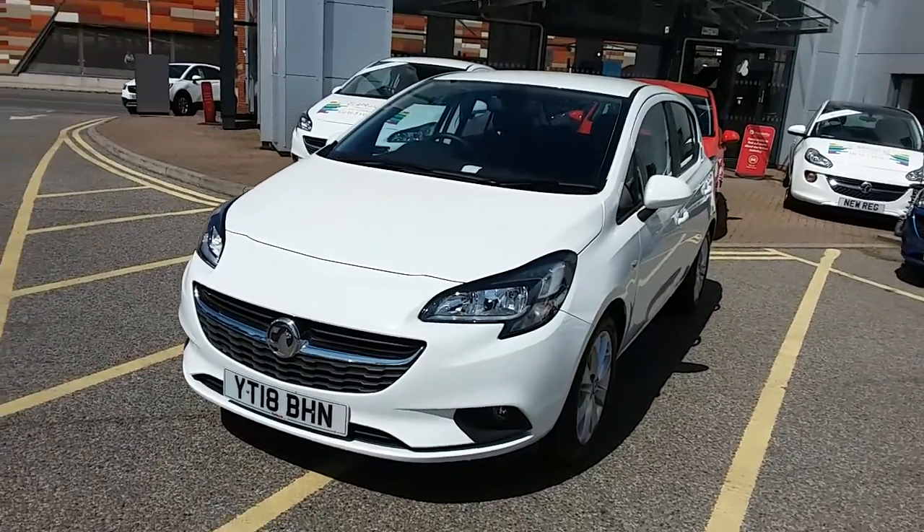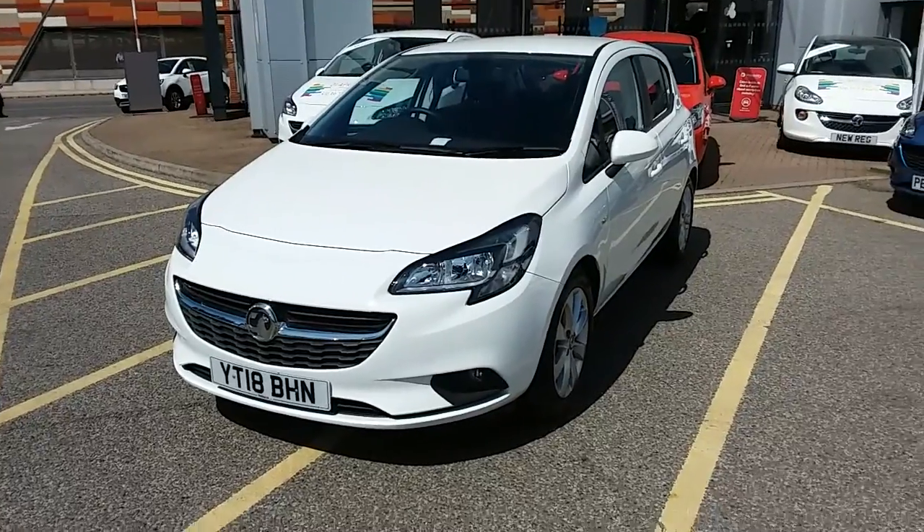I'm going to take you on a quick walk around the car now to show you some of the features of this Vauxhall Corsa.